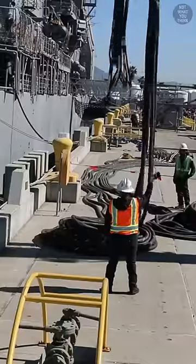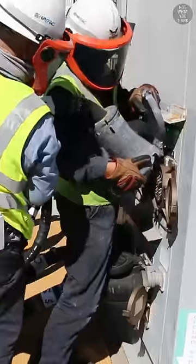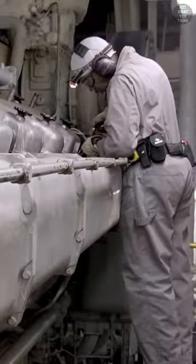To address this issue, some ports provide shore power, so upon docking, the ship is hooked up to electricity from the shore, which not only is cleaner energy, but it also allows for the shutdown of the machinery so maintenance can be performed on them.